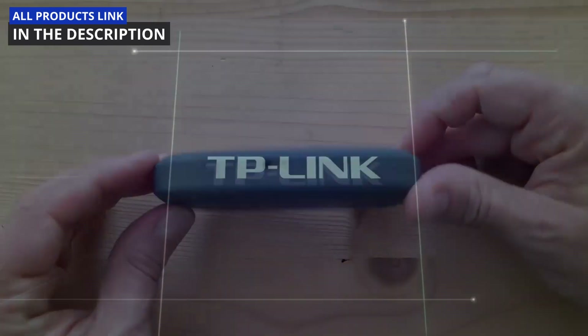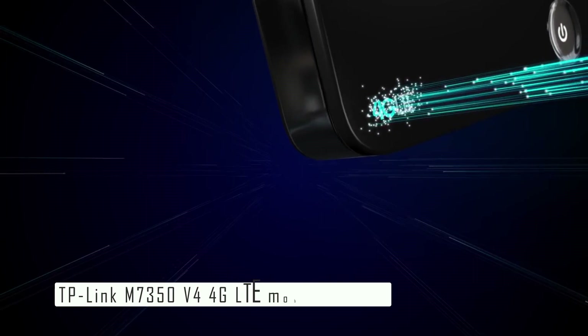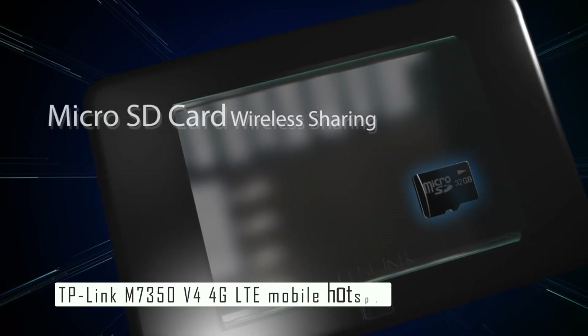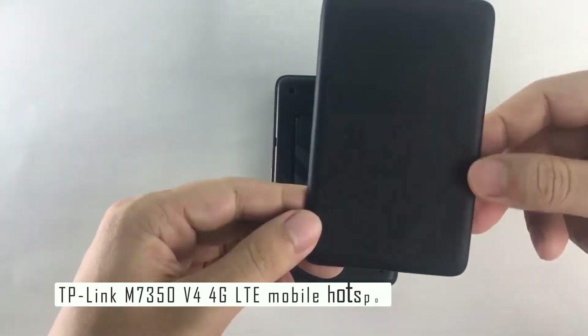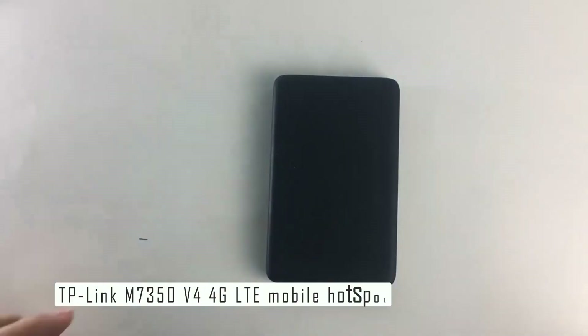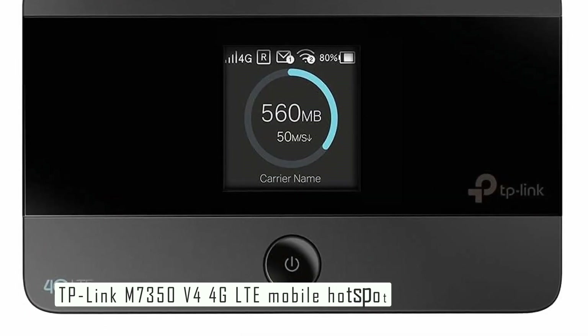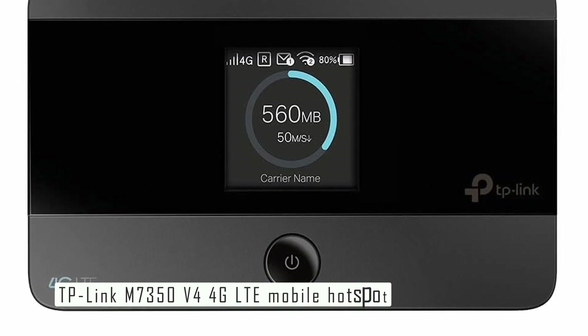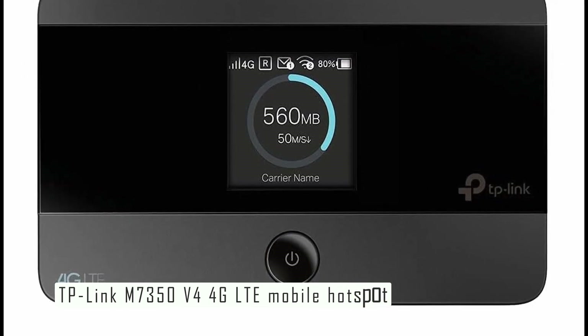Number three is the TP-Link M7350. The TP-Link M7350 is a compact and portable device that lets you connect up to 10 devices to a fast and reliable 4G LTE network. It supports download speeds of up to 150 Mbps and upload speeds of up to 50 Mbps, which means you can stream, browse, and share without any lag or interruption.